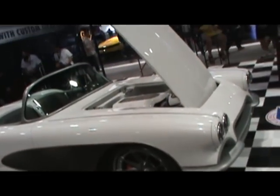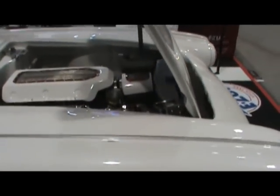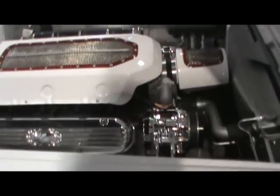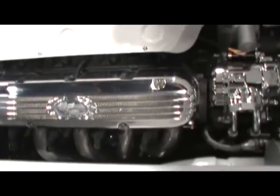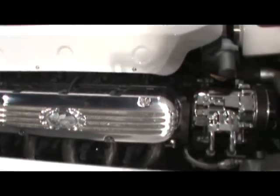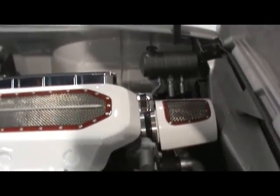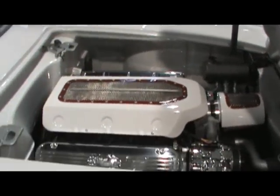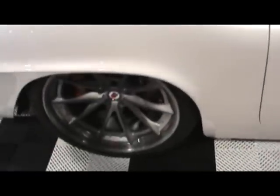Okay GearHeads, what do you think? We've got ourselves an early Corvette. Put some definite late model stuff on it — some valve covers with wires going right inside of them. She's a fuel injected LS unit, no doubt. She's a shiny white car with a flat black inset.